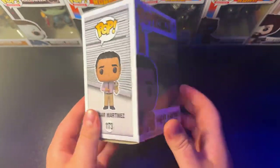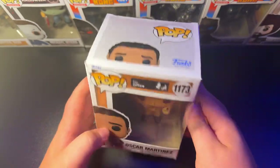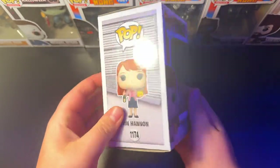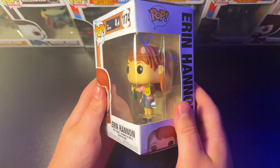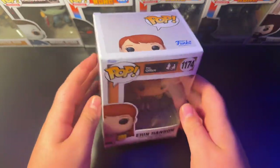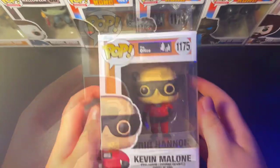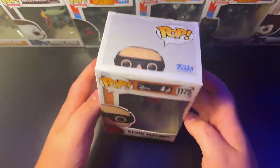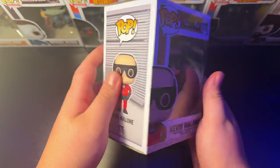We got the 1173 Oscar Martinez holding the doll. Gotta have Oscar Martinez for the office. And 1174, we got Erin Hannon with the champagne in her hand. This is a pretty cool pop — gotta have Erin Hannon, the knockoff receptionist. 1175, we got Kevin Malone as a superhero, the Dunder Mifflin superhero. Very cool. Love Kevin Malone.